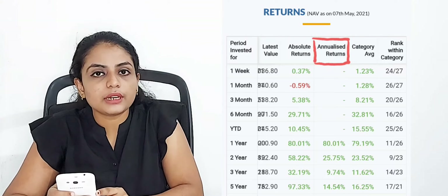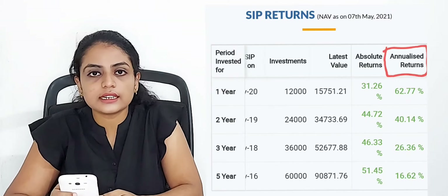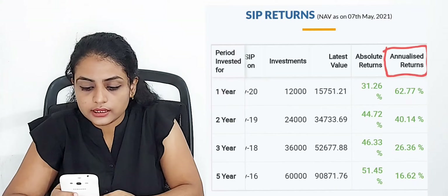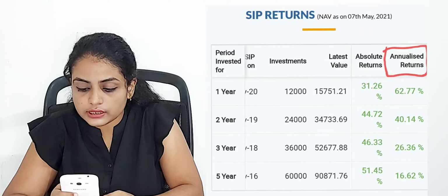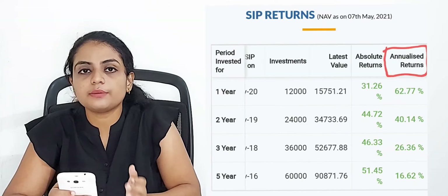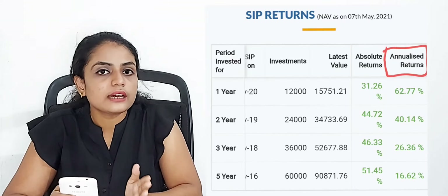Now we are going to discuss return rates in SIP. In the first year, you have got 62.77%. In the second year, we have got 40.14%. In the third year, we have got 26.36%. In the fifth year, we have got 16.62%. The fund is invested approximately 98.3% in Indian stocks.